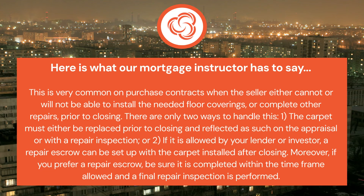This is very common on purchase contracts when the seller either cannot or will not be able to install the needed floor coverings or complete other repairs prior to closing. There are only two ways to handle this. One: the carpet must either be replaced prior to closing and reflected as such on the appraisal, or with a repair inspection.